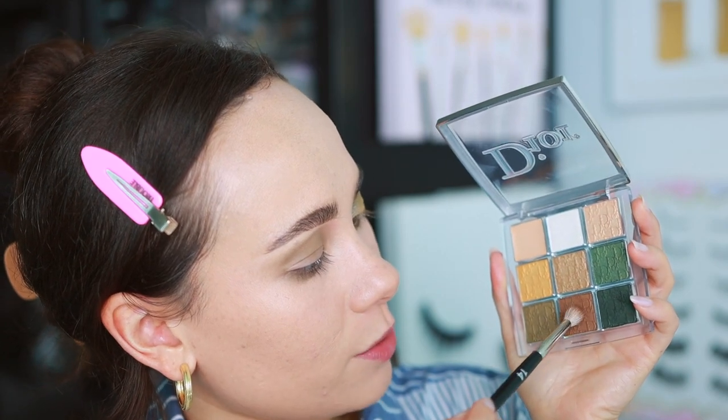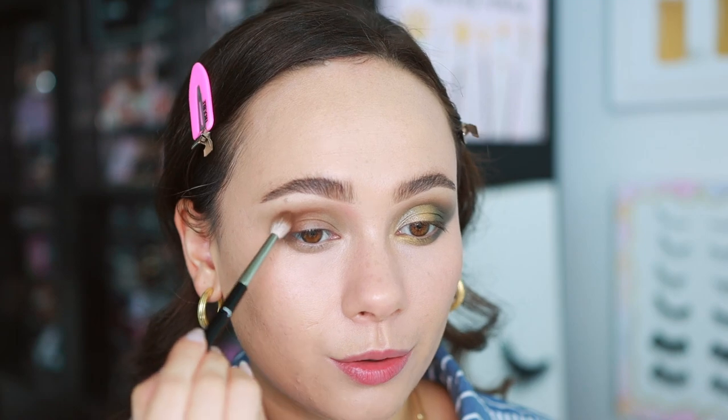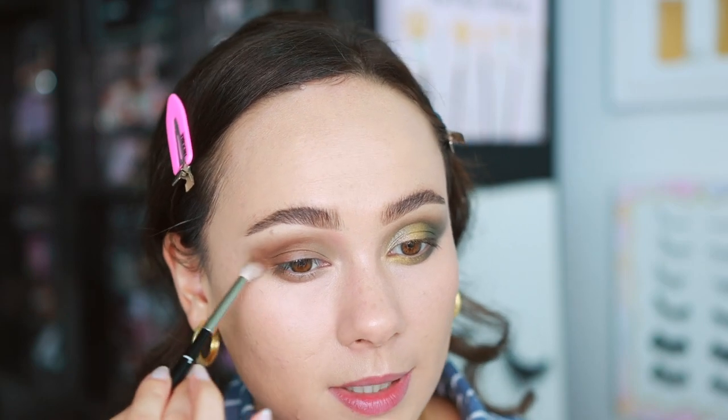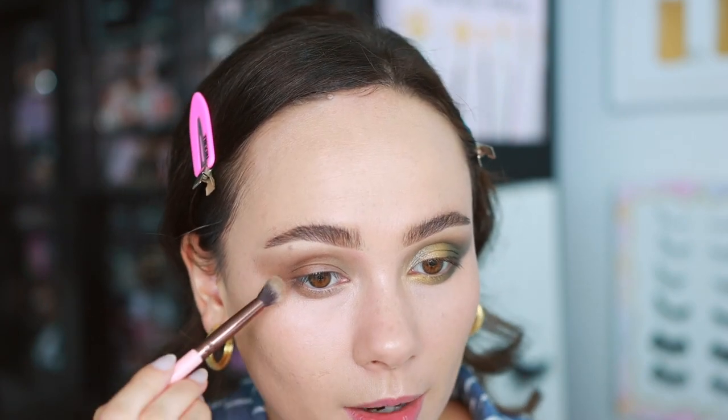I'm also going to run this along my entire lower lash line as well. This is a Luxie 229 brush — it's a really good brush. With a refer number 14 brush, we're going into the neutral brown shade. It's great that this is in here for neutral lovers because this shade has a little bit of a green tone to it, so it blends in nicely with the green colors. It's a great way to neutralize the greens if you want to use green but are a little intimidated.